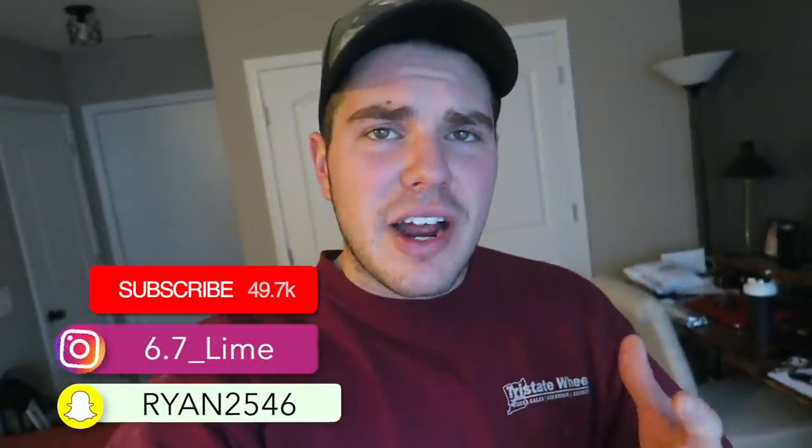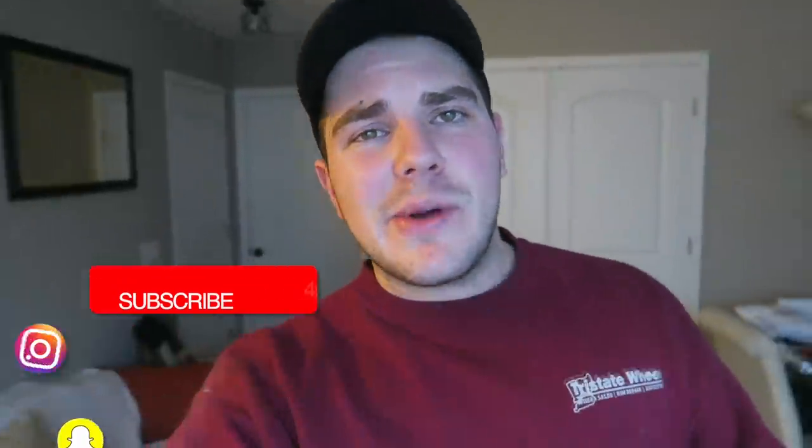What's up guys? Welcome back to the channel. If you haven't been here before, please get down there and consider subscribing. If you enjoy this content at any point, shoot this video a thumbs up.